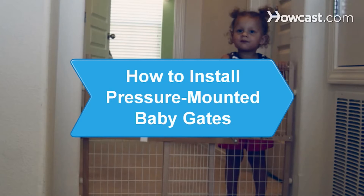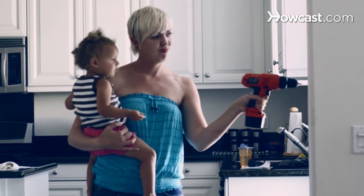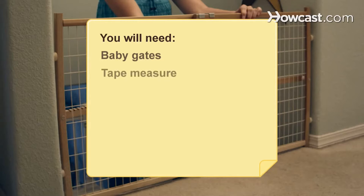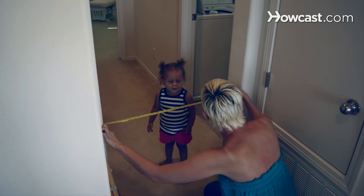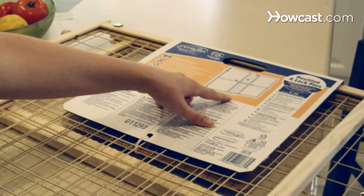How to install pressure-mounted baby gates. Do you want to put up secure baby gates in your home without putting holes in the wall? Here's the best way to do it. You will need baby gates and a tape measure. Failure to install your baby gates correctly could lead to serious injury or death. Always double-check your work. Measure the door frame or wall area where you want to install the baby gates. Purchase the appropriately sized baby gates, and look for a gate that's certified by the Juvenile Products Manufacturers Association.